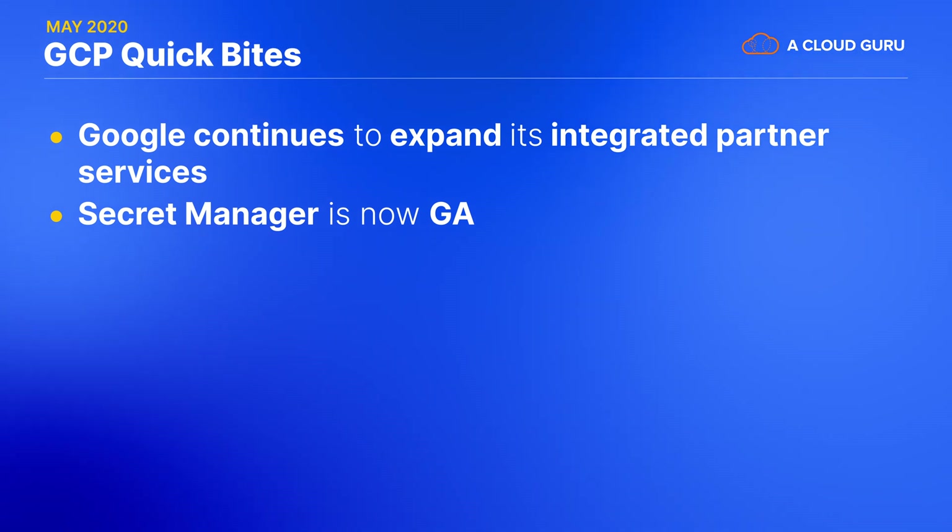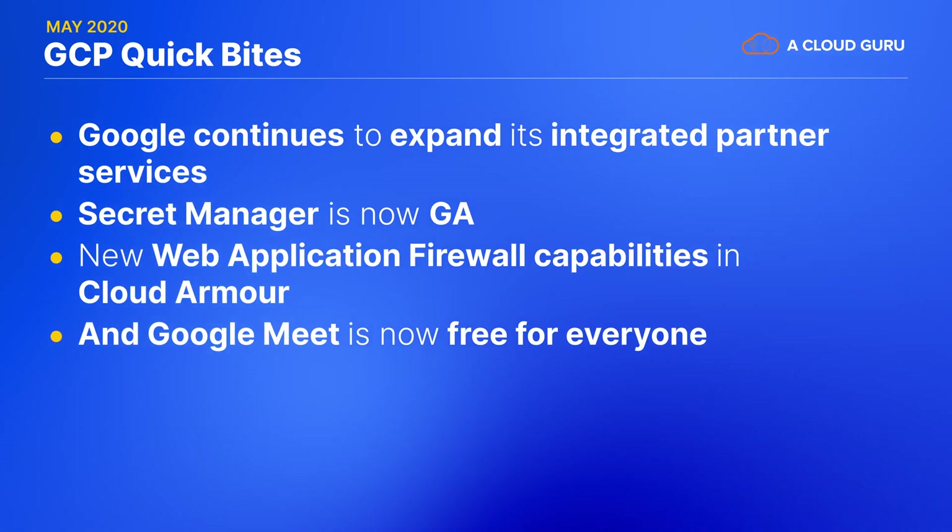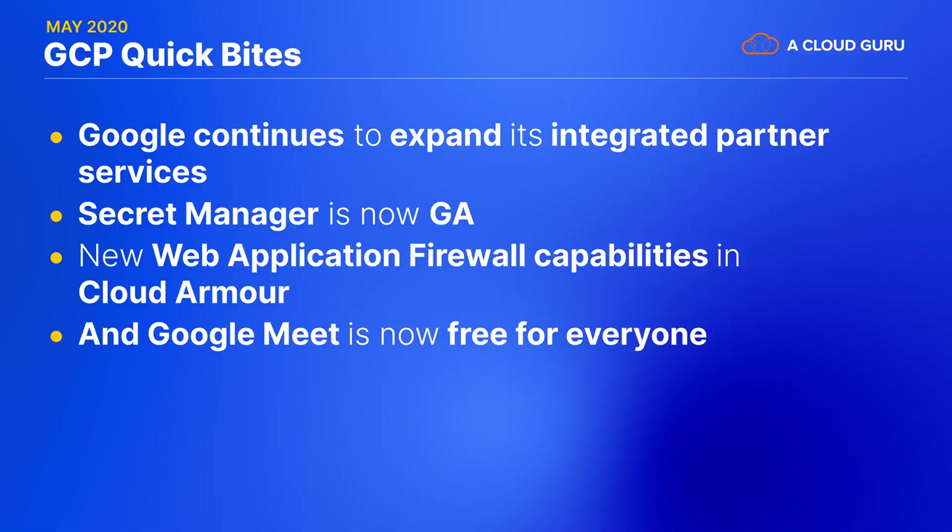Secret Manager, which was first mentioned back in January, is now GA. There are new Web Application Firewall, or WAF, capabilities in Cloud Armor for both cloud and on-prem services. And Google Meet is now free for everyone. Meet is Google's business video conferencing system, which allows up to 100 participants to meet for up to 60 minutes, although that time limit won't actually be enforced until the end of September. Google is championing the safety and security features of Google Meet over its rivals.